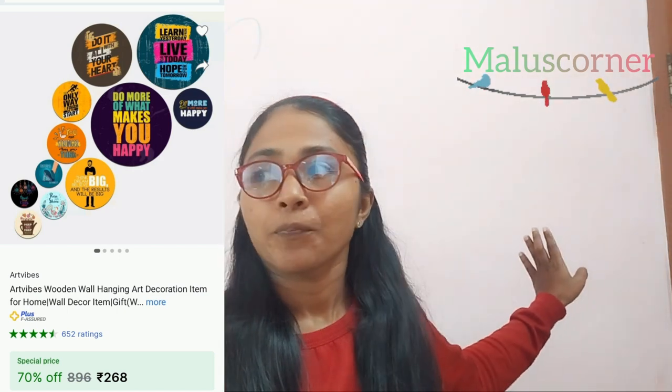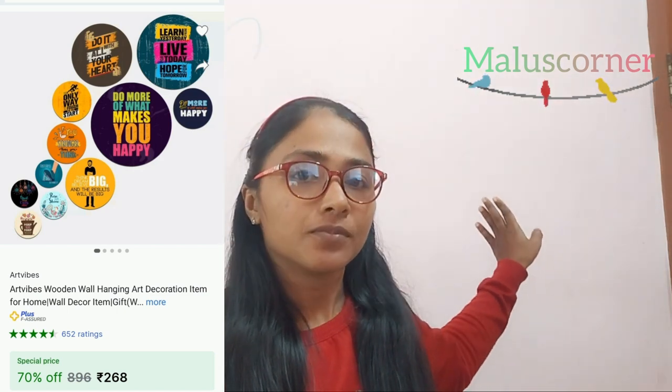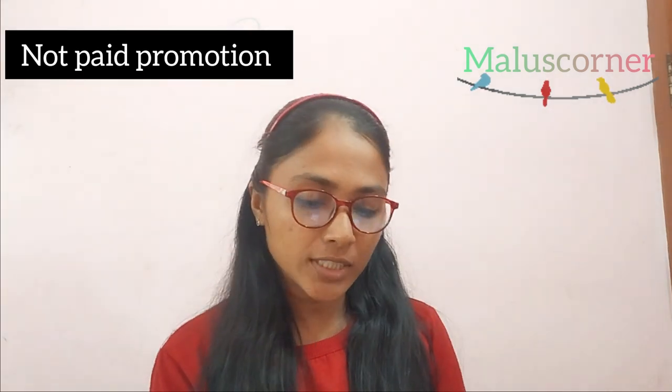Hey guys, welcome back to my channel Malascholar. Today we are going to make a video about 6 products. I am going to make a video about wooden round kitchen products. This is not a living room — I am going to make a video of wooden round products.